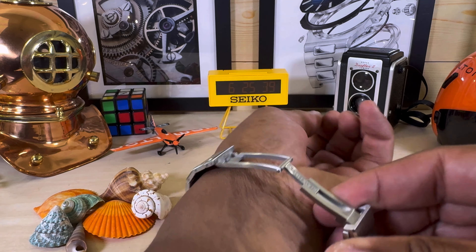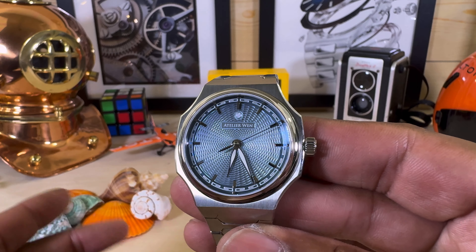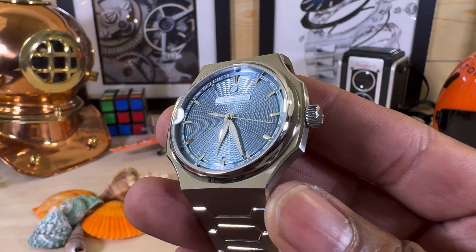Everything is high quality, and to be honest, if this was a Swiss watch it would probably be three or four times the price. I mean, that's just a fact. You get this beautiful guilloche dial.